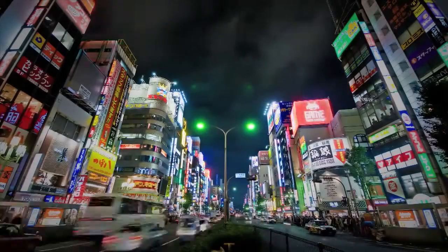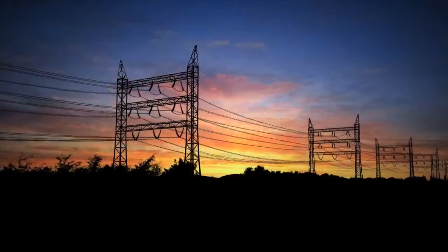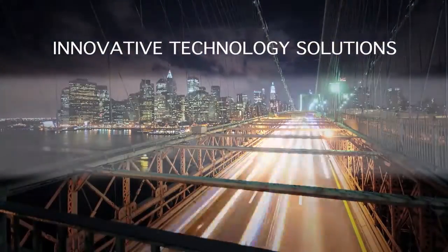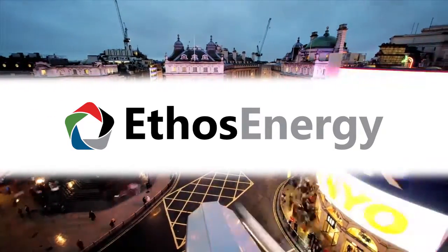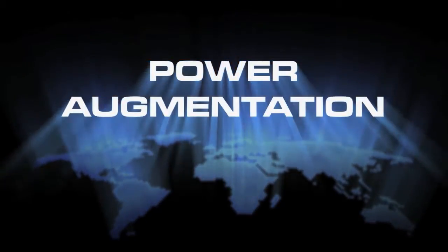The world is facing an unprecedented energy and environmental crisis. Increasing electricity demand, combined with the need to reduce greenhouse gas emissions, requires innovative technology solutions. Ethos Energy has developed an advanced technology solution that increases the output and efficiency of existing combustion turbines. This technology solution is known as power augmentation.